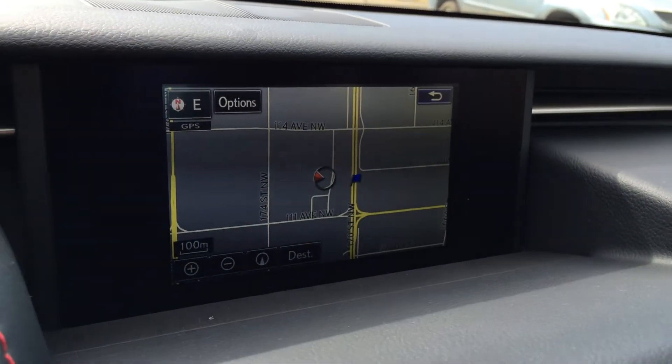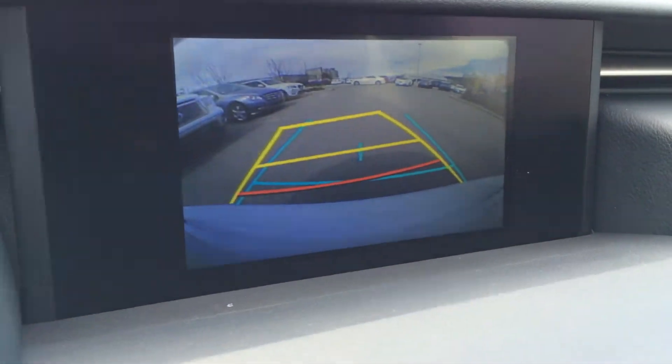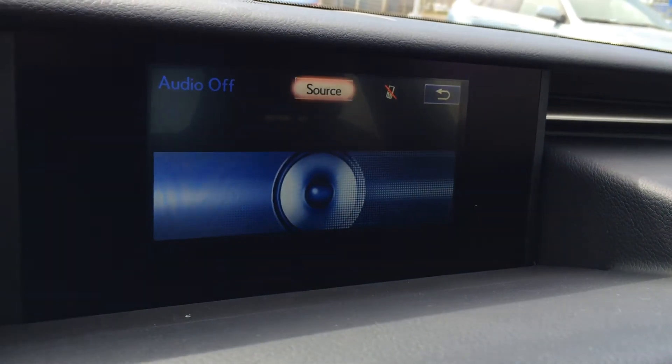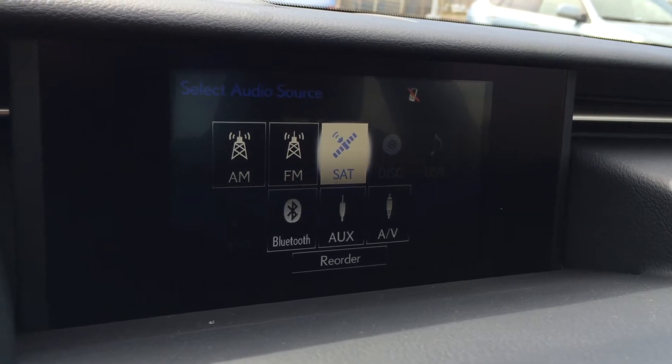The display screen houses your voice-activated navigation system and also your backup camera with grid lines — one moves with the steering wheel. There's an eight-speaker Lexus audio system with AM, FM, satellite, CD, DVD, USB, Bluetooth, and auxiliary capabilities.